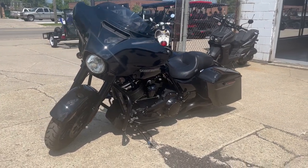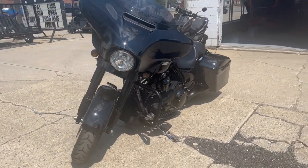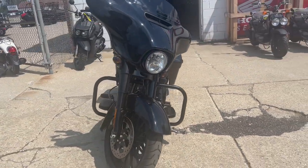Hey guys, ApprovalPowerSports.com here, doing some videos on some bikes that just came in. Just replenishing some stock, we've been selling bikes left and right.